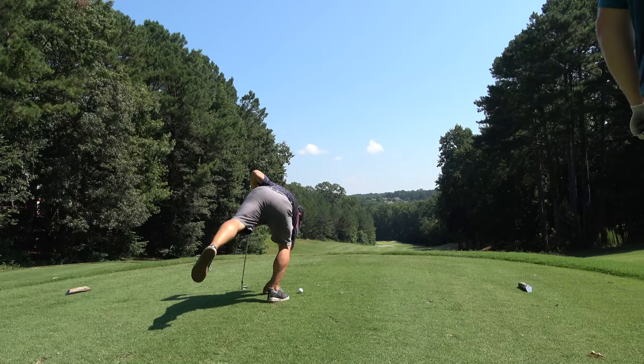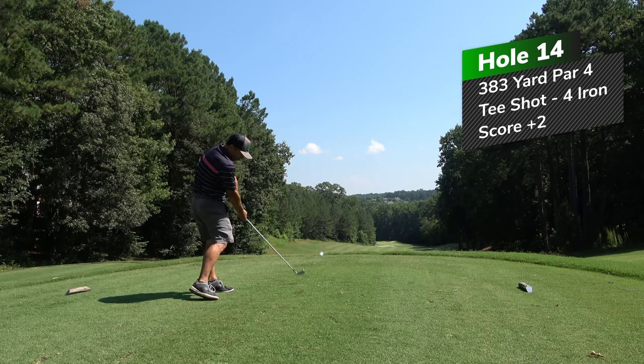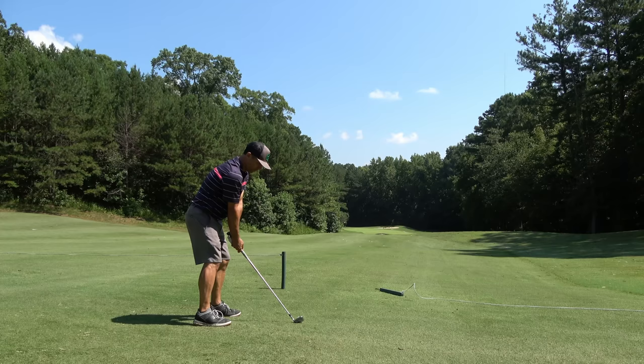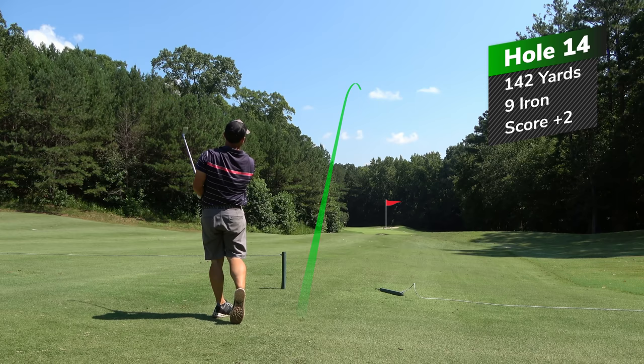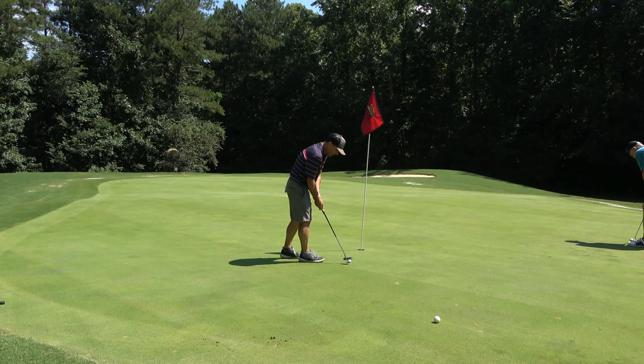14th hole is a 383-yard par four — skinny little fairway. I'd rather have a longer second shot than be in the trees, so I hit a four iron. Hit it really high on the club face — wasn't great but it rolled out pretty good. Had a nine iron for my second shot from about 142, and it wound up in a bunker. Tough shot — I don't have much green to work with. I'm opening up that face as far as it will go, really gambling here, trying to get as close to that ball as possible. And oh man, this was a great shot. I was happy about that.